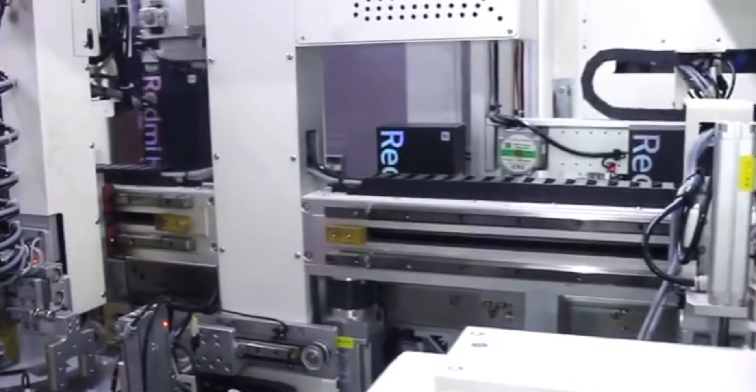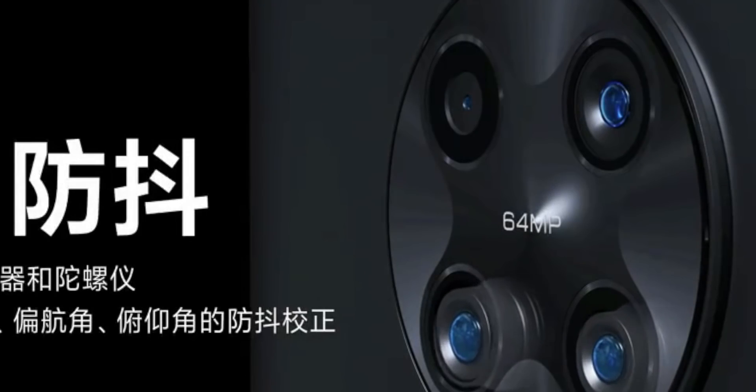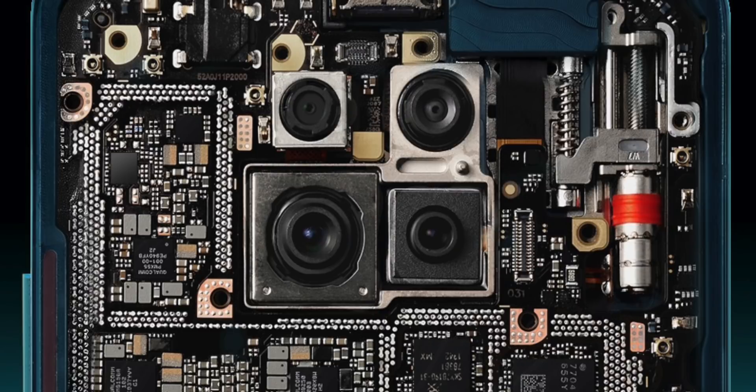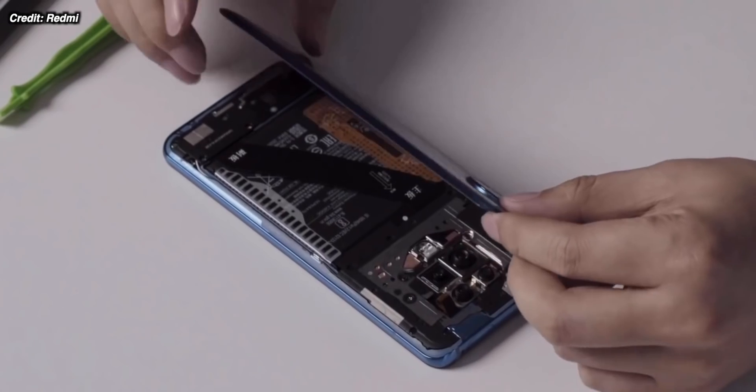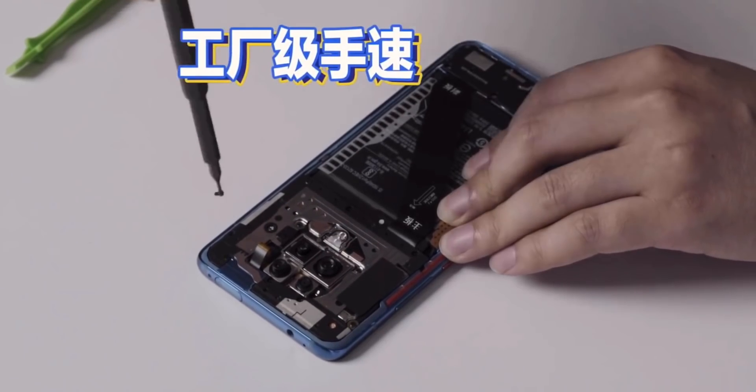We can also see the camera hardware in all of its glory. We know that the main camera is a Sony IMX686 — it's a 64 megapixel image sensor, also on the larger side, so we should be getting better images overall. We also know that Redmi is including optical image stabilization on the main camera and the 3x telephoto lens.